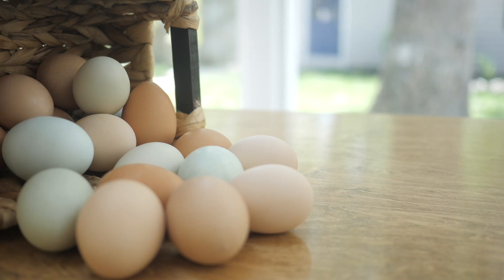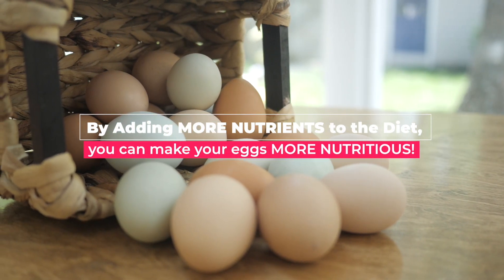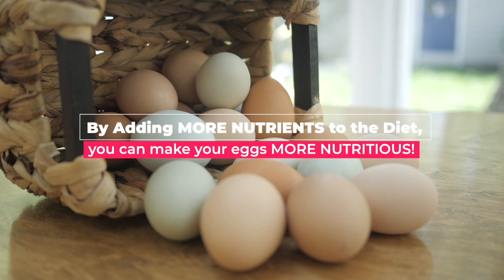Eggs are a nutritional and well-balanced food. They're high in fats, proteins, vitamins and minerals. And get this — by adding more nutrients to the diet, you can actually make your eggs more nutritious.